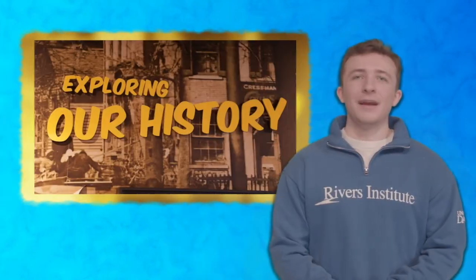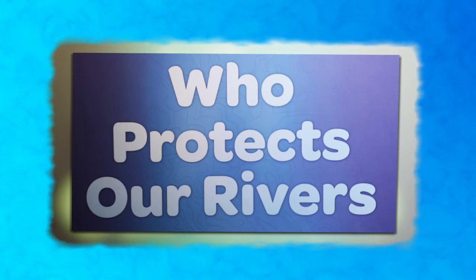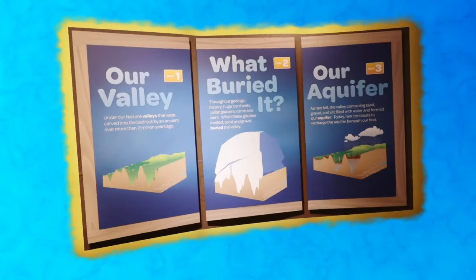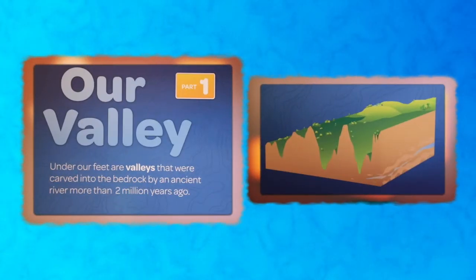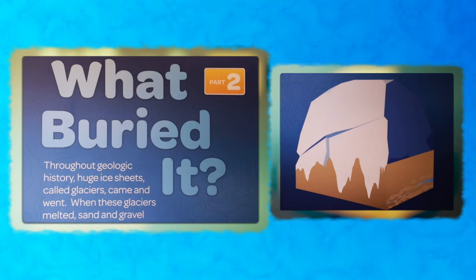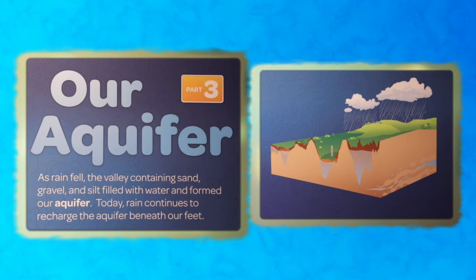Welcome back to the Rivermobile and to the history of our rivers. I want you to begin thinking about this question as you continue: Who protects our rivers? Spanning glacier to modern time, it all began a long, long time ago when glaciers carved out the river valley we live in today. This area used to be filled with large valleys formed by rivers over 2 million years ago. These valleys were then buried by glaciers, or huge ice sheets, throughout history. When the glaciers melted, sand and gravel filled these buried valleys. As rain fell, the valleys containing sand, soil, and gravel filled with water and eventually formed our aquifer — the Great Miami Buried Valley Aquifer.